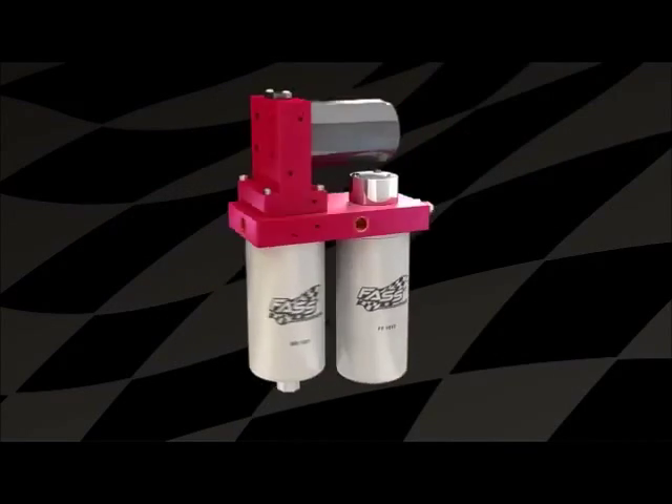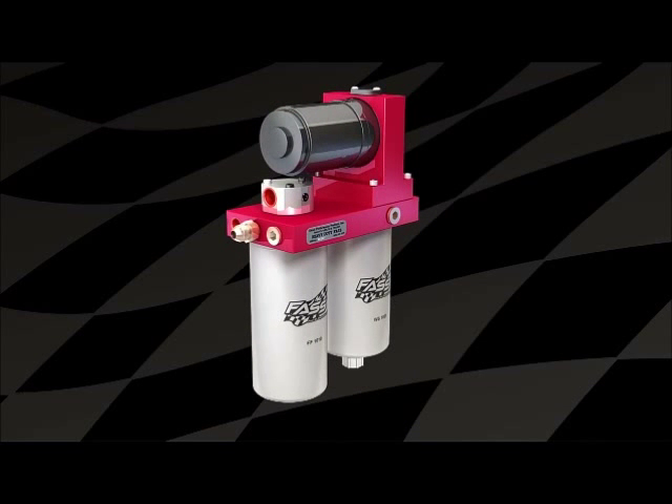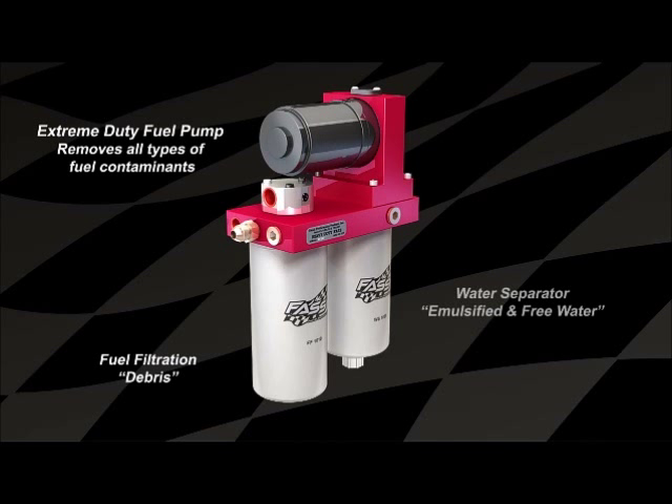Fast enhanced diesel fuel systems delivering optimum fuel quality for real world conditions. Fast removes fuel contaminants such as dirt, debris, water, air and vapor.